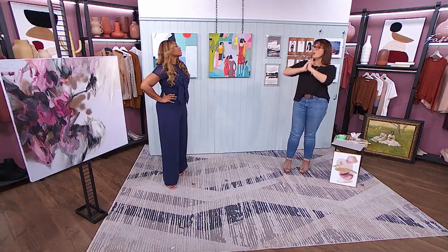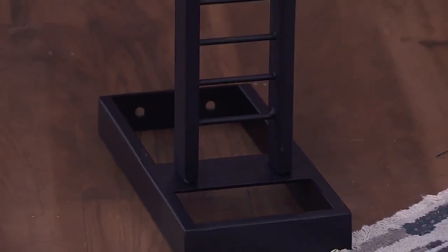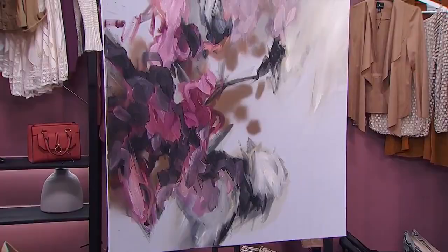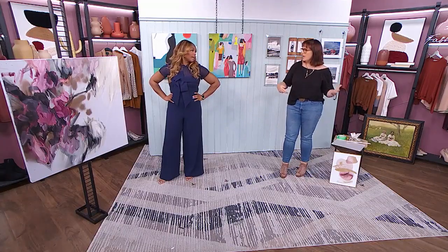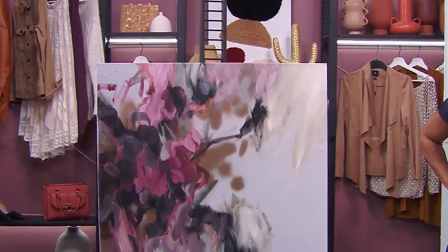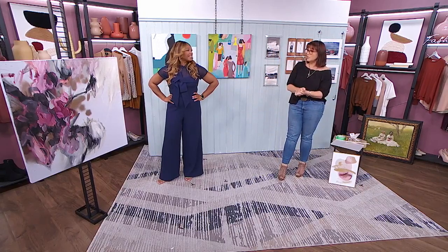I had clients who had a downtown condo — nothing but glass walls everywhere. But where are they supposed to hang their art? The only wall had a TV and a fireplace. So I found this freestanding ladder and we placed it in front of one of the windows. We were able to hang beautiful artwork. It's easy, you can rotate the art, you can move it around. We also used the same idea for a client with multiple doors in a hallway where people kept going into the closet instead of the powder room. It's fantastic and very affordable — I found it online.